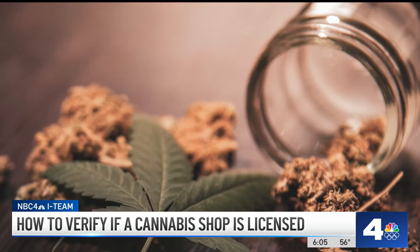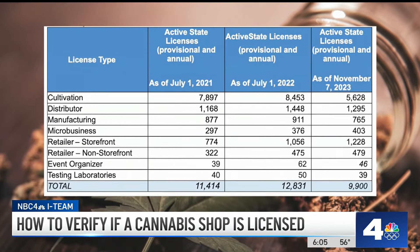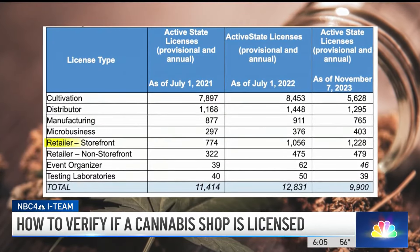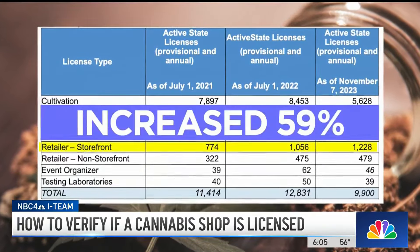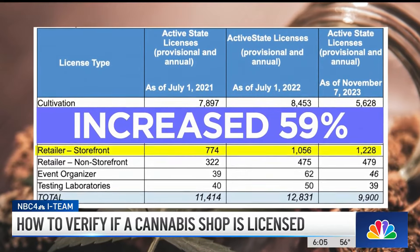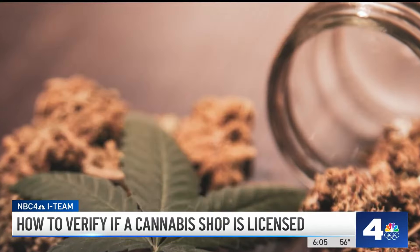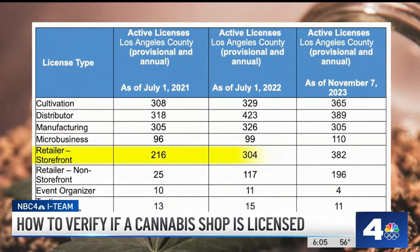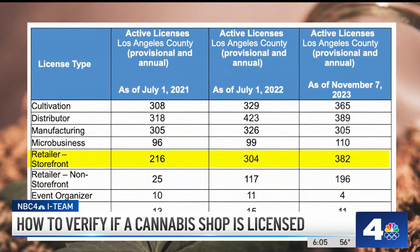Though the illegal market remains prevalent, data obtained by the I-Team shows the number of legal storefronts is growing quickly. Retail storefronts with active state licenses to sell cannabis products have increased by nearly 59 percent from 2021 to November 2023. In L.A. County, retail licensed stores increased from 216 to 382 during that same time period.